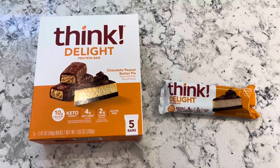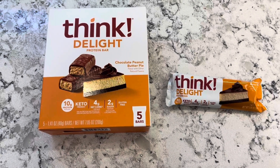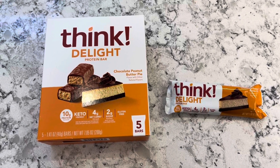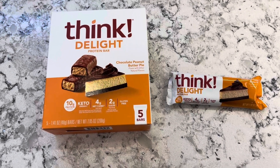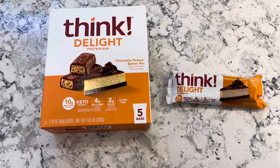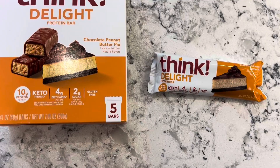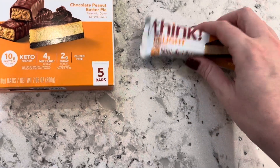So overall, I've absolutely loved these. These have 10 grams of protein. These ones are in the flavor chocolate peanut butter pie, so they taste super good — it's kind of like having a little bit of a dessert. They're very low in sugar, only two grams of sugar per bar.